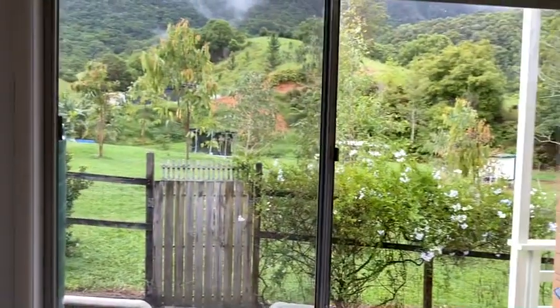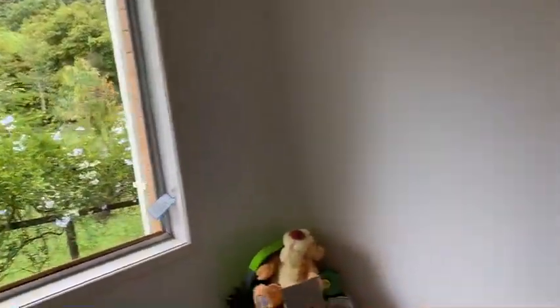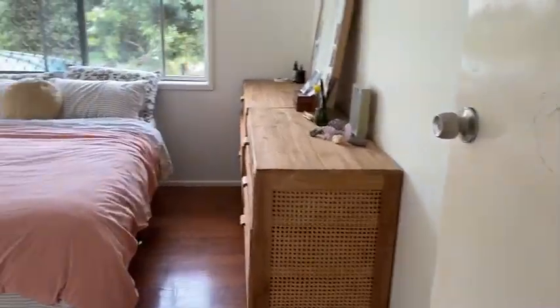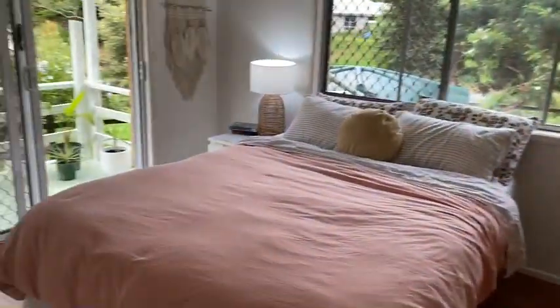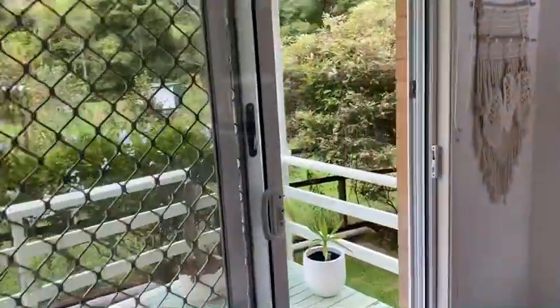Beautiful views out there — look at that cloud, wow. Off into the master. This is a really special spot here because you've got a balcony off the master bedroom.